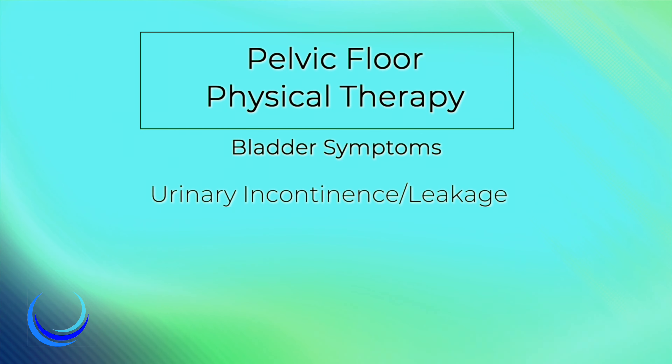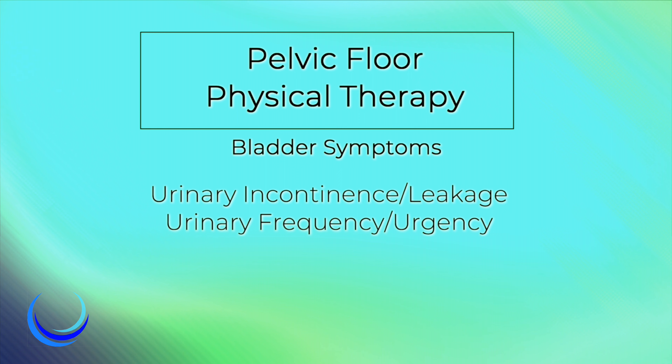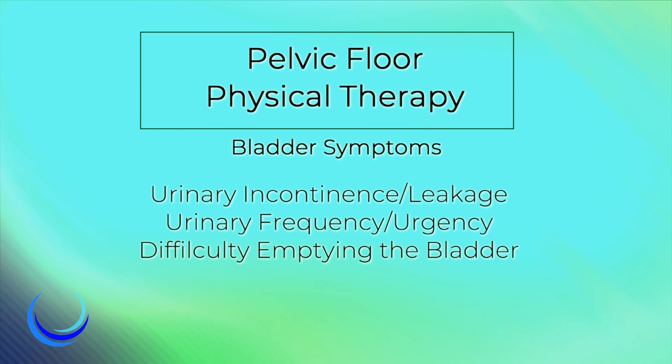Some of the bladder symptoms we address are urinary incontinence, also known as leakage, urinary frequency, urgency, and difficulty emptying the bladder.